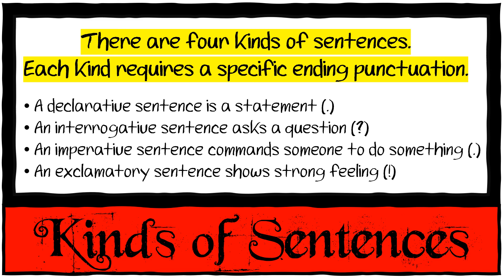An interrogative sentence asks a question: 'Who were the first farmers?' Question mark. An imperative sentence commands someone to do something: 'Go and do your work.' Full stop. An exclamatory sentence shows strong feeling, like 'Ouch!' or 'Stop!' and that gets an exclamation mark.